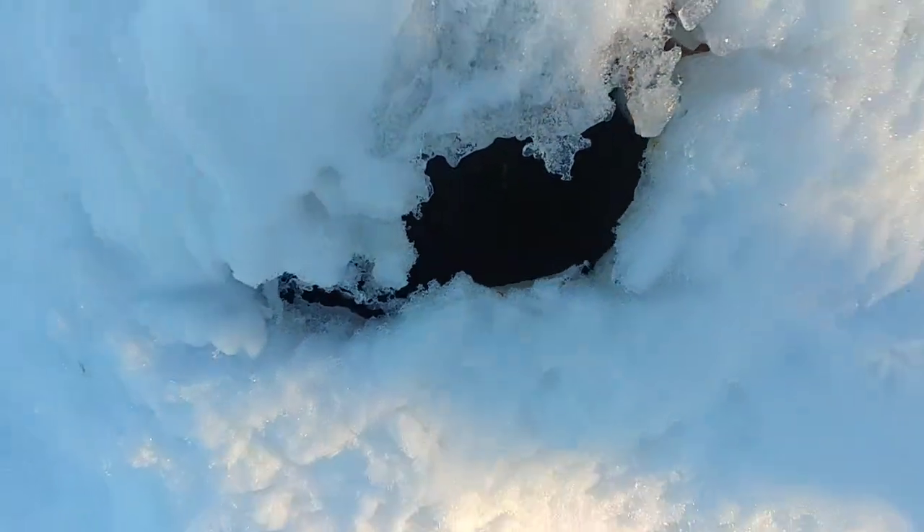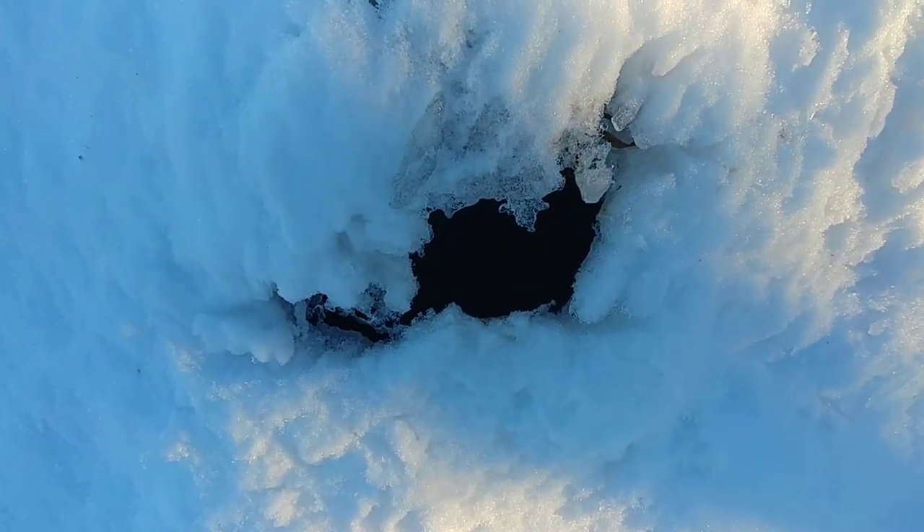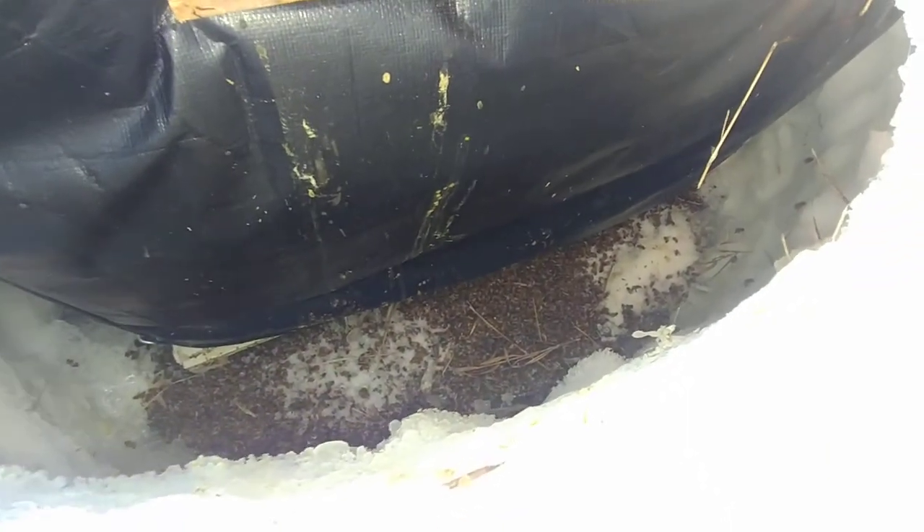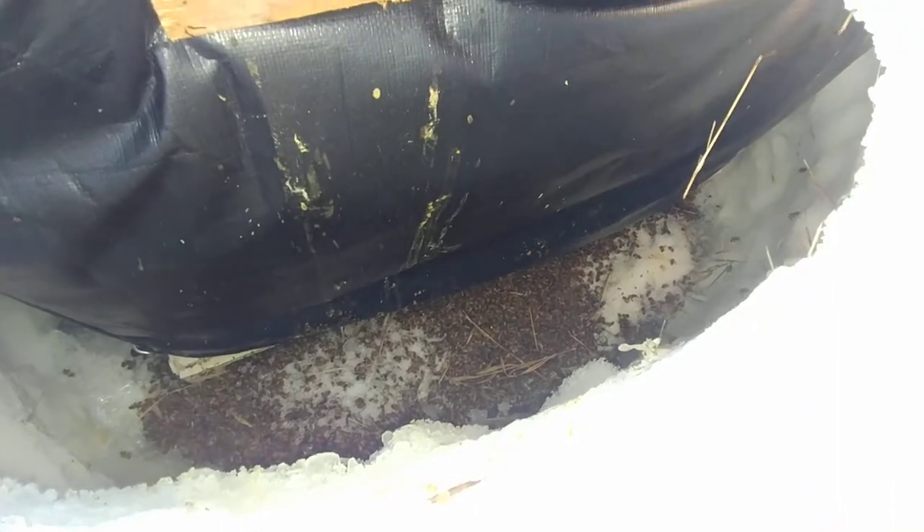I'll give you a look inside there. Little chimneys. There's all the way across — all the hives look like this. It melts all the way down to the bottom entrance. All those bees, that's nothing to be concerned about. Those are just old bees that are going out to die.